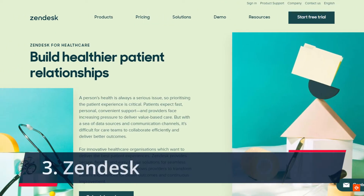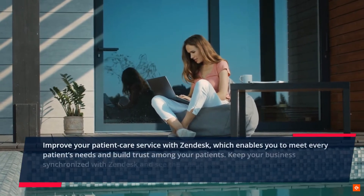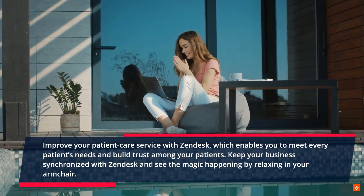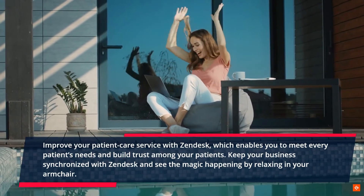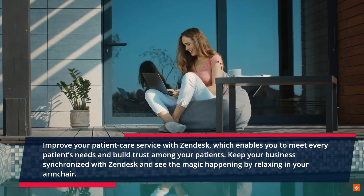3. Zendesk. Improve your patient care service with Zendesk, which enables you to meet every patient's needs and build trust among your patients. Keep your business synchronized with Zendesk and see the magic happening by relaxing in your armchair.